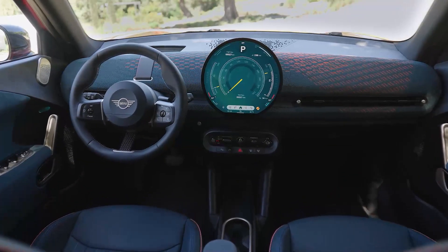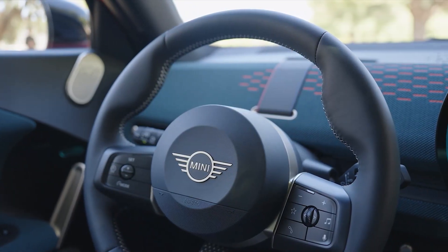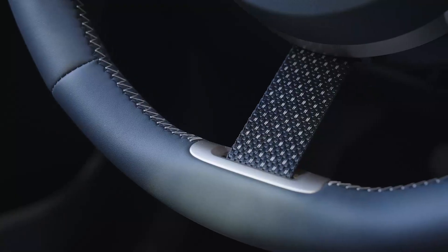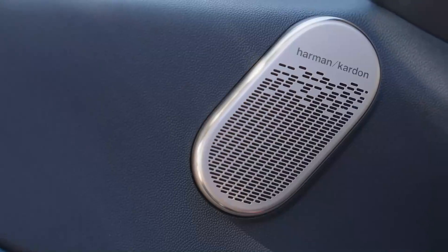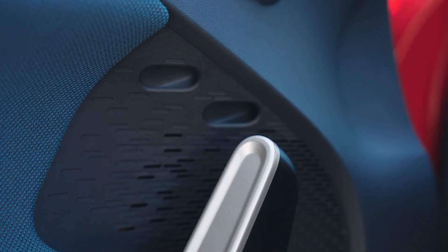Step inside and you'll be greeted by a purist design and a wide-ranging material concept, reflecting Mini's commitment to charismatic simplicity. The spacious cockpit, equipped with the latest OLED display and intuitive Mini Operating System 9, offers a seamless blend of comfort and cutting-edge technology.